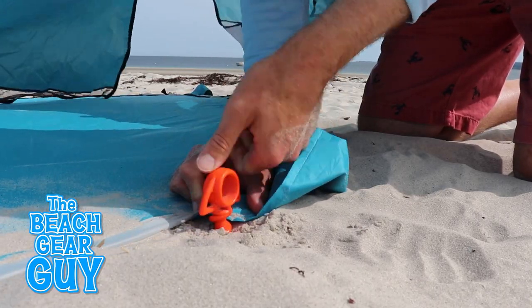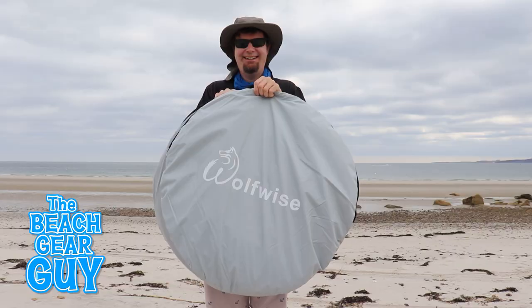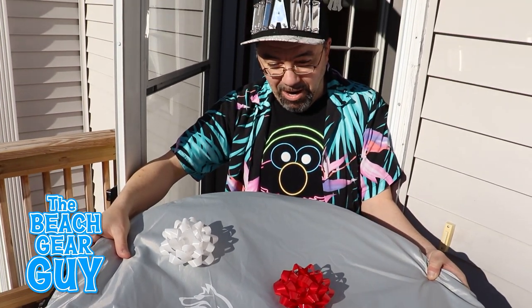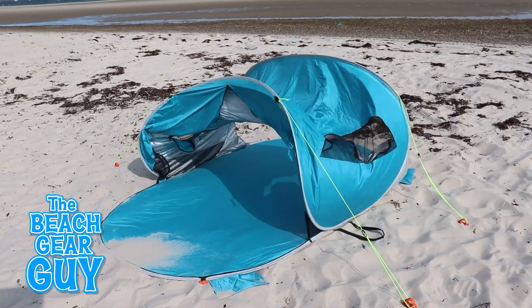Being the beach gear guy, I really want to continue my review with a fully intact beach tent, so I actually bought another Wolf Wise pop-up beach tent for 79 bucks and gave the damaged one to my friend Spud for his birthday. Now, despite having the guy line set up, this Wolf Wise beach tent doesn't really react well when the wind hits it from the side, which can make for a slightly awkward beach tent experience.